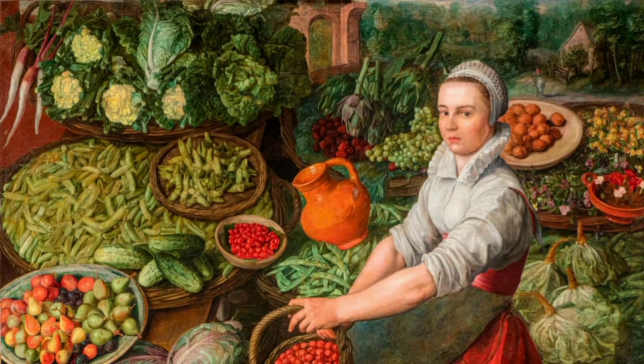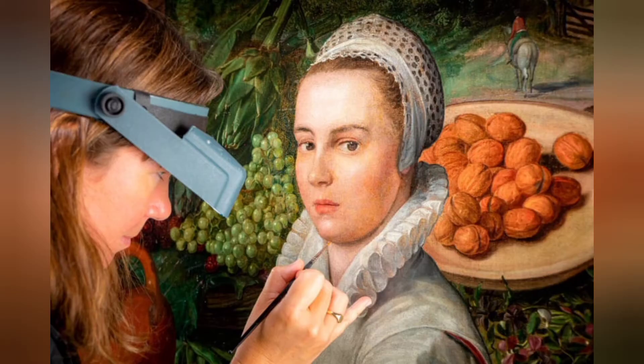The restoration of an old, unseen painting has wiped the smile off one young woman's face and given historians more clues about its origins. The 16th century Flemish painting, known as the Vegetable Cellar,